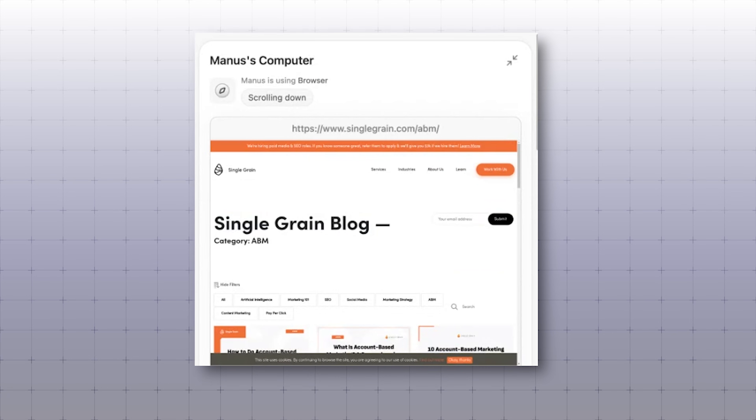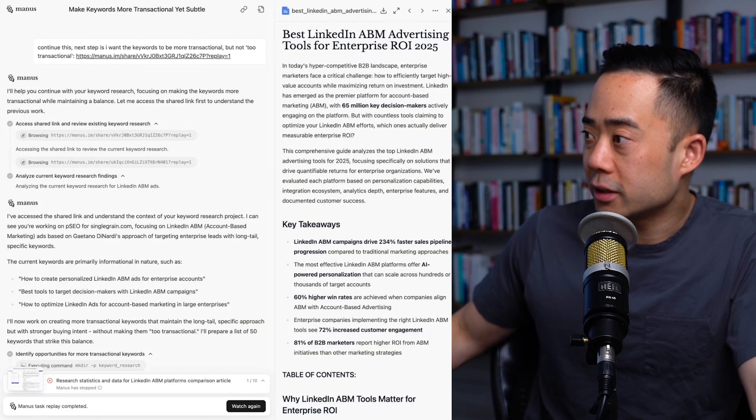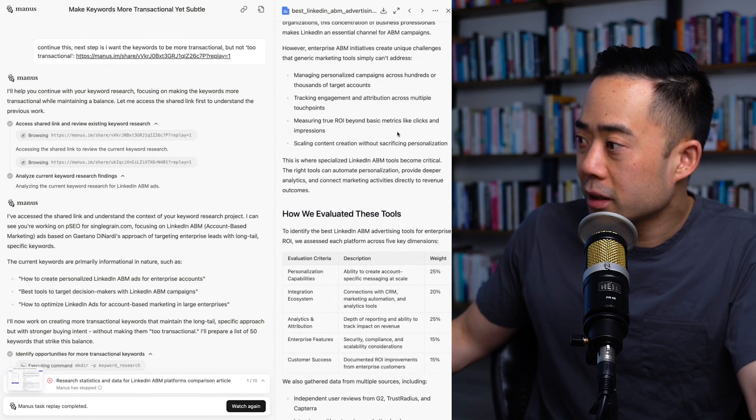It's also scanning my blog and trying to understand my writer guidelines. I one-shotted this prompt using Manus AI and simply asked it to come up with a bunch of phrases similar to three that I dropped in. It came up with 50. I approved it. As I scan through this example over here, this looks pretty damn good.